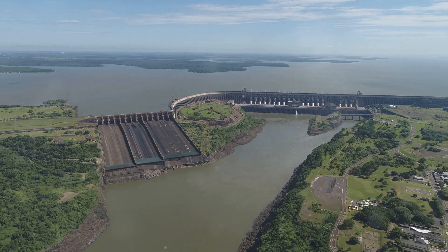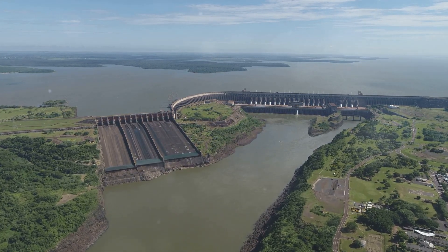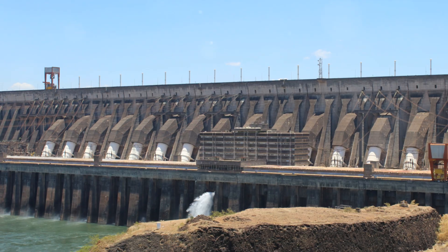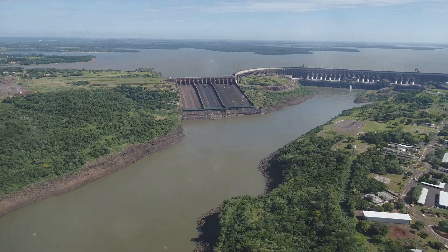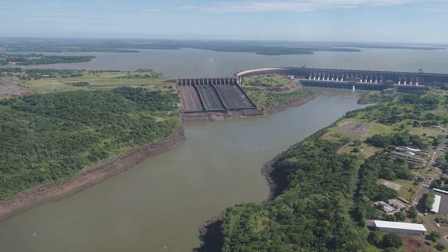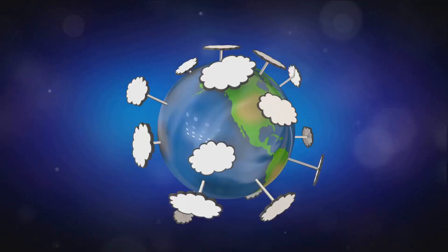As water churns through the 25 turbines and spillways of a dam, like the Tucuruí Dam in northern Brazil, it's not just generating electricity — it's also emitting greenhouse gases. This is because dissolved greenhouse gases flow through these turbines just as the water does.